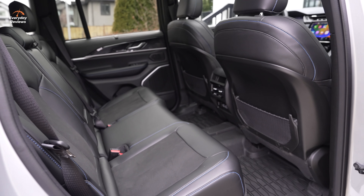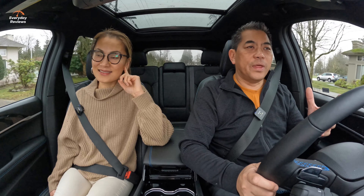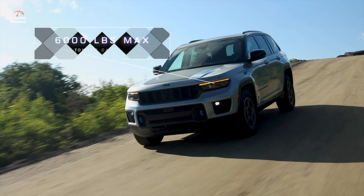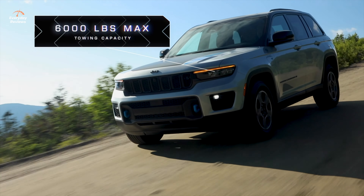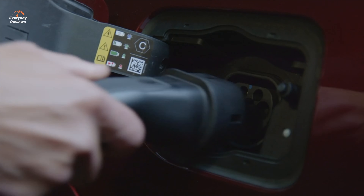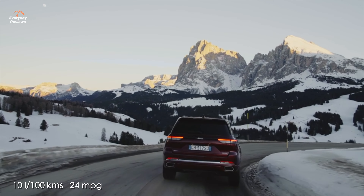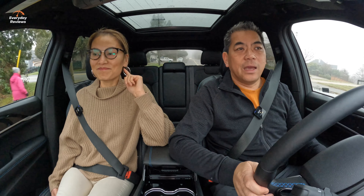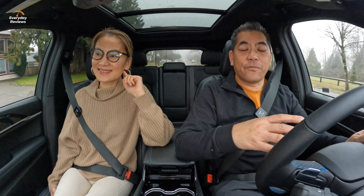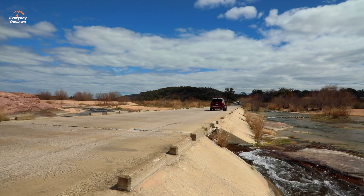This 4xe is no slouch considering its size and weight — 0 to 60 mph in just six seconds. If you want to tow, you get a reduced capacity compared to the non-4xe: 6,000 pounds maximum. Fuel economy is really good — if you're driving less than 40 kilometers a day, you won't burn any fuel. On gasoline alone, combined, you're looking at 10 liters per 100 kilometers. Jeep says you can travel up to 761 kilometers on just gas alone with this new Grand Cherokee 4xe.